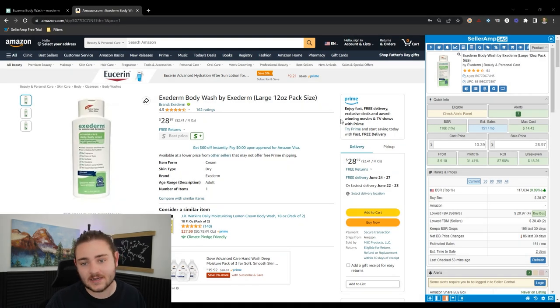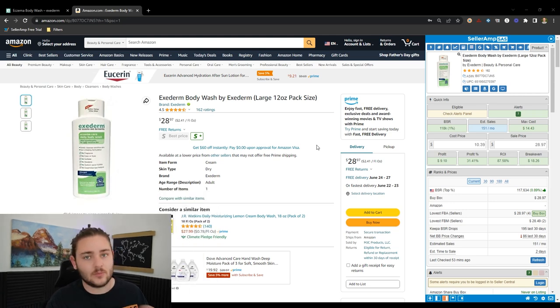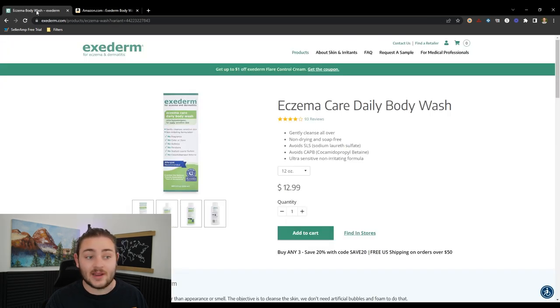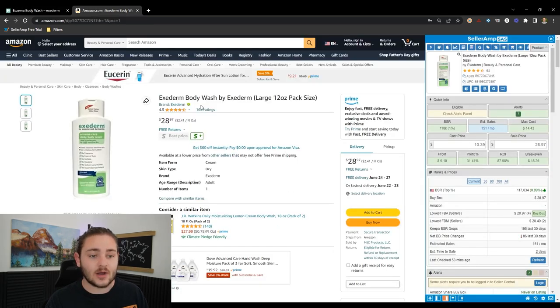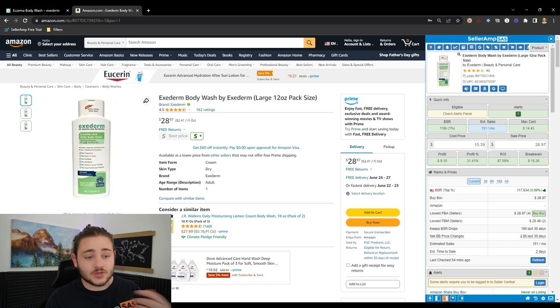I've gone ahead and pulled up that exact product I used as an example in the beginning of this video, because we're going to be able to use this product — or really any product that is arbitrageable — to find new profitable products. Basically, if we can buy this product from an everyday website and sell it profitably, there's going to be other sellers on this listing who are also selling items profitably that you can find from different websites.